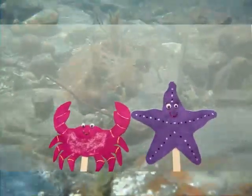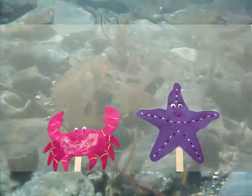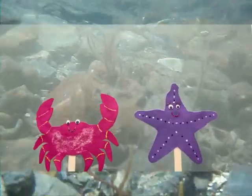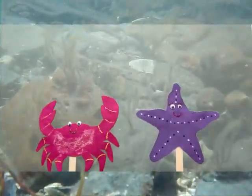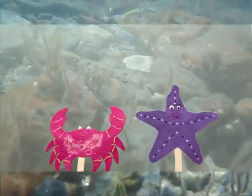The tide comes in and goes out twice a day. When the tide pulls out, it exposes all sorts of plants and animals that have been living underwater. Let's take a look through some of Maine's tide pools and see what we find.